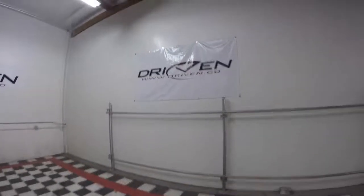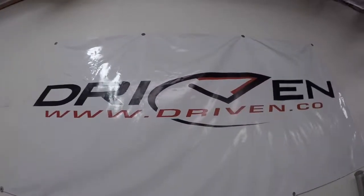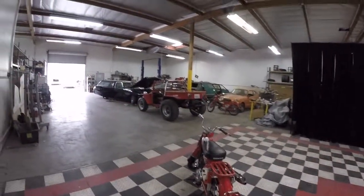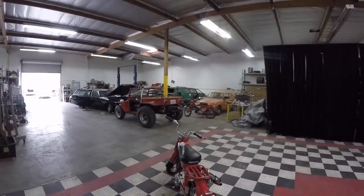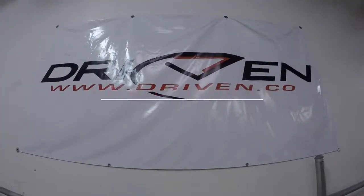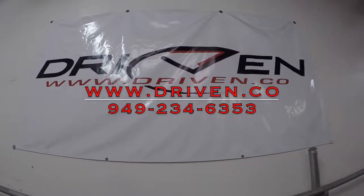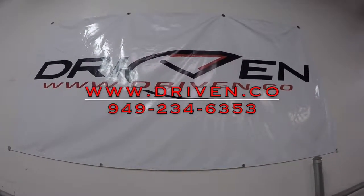Come check us out over at Driven.co in lovely Southern California. We'll be glad to show you this bike and some of our other cool bikes. We've also got a really neat little '63 Trail 55, some other radically cool cars. You can reach us at area code 949-234-6353 and our website is Driven.co — not .com, but .co. Come on down and check us out.